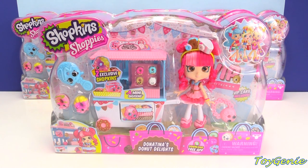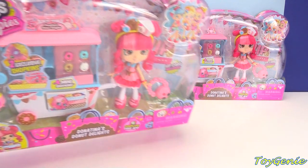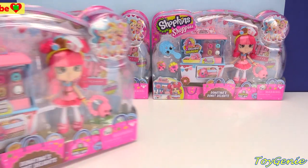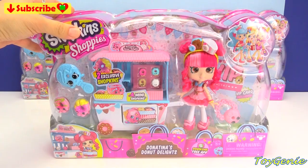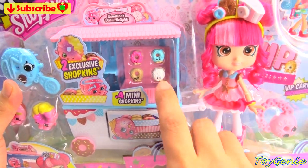Hey guys, this is Toy Genie here and today we have the brand new Shoppy Doll Donatina's Donut Delights — super adorable! And of course, as usual when I buy something cool, I also try to pick up a couple more for you guys. Super awesome, so let's check this out. Oh my goodness, we have some adorable tiny donuts right there.